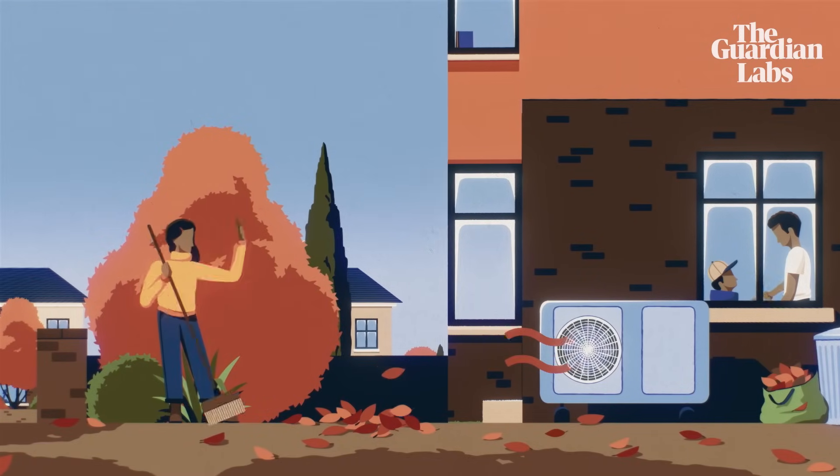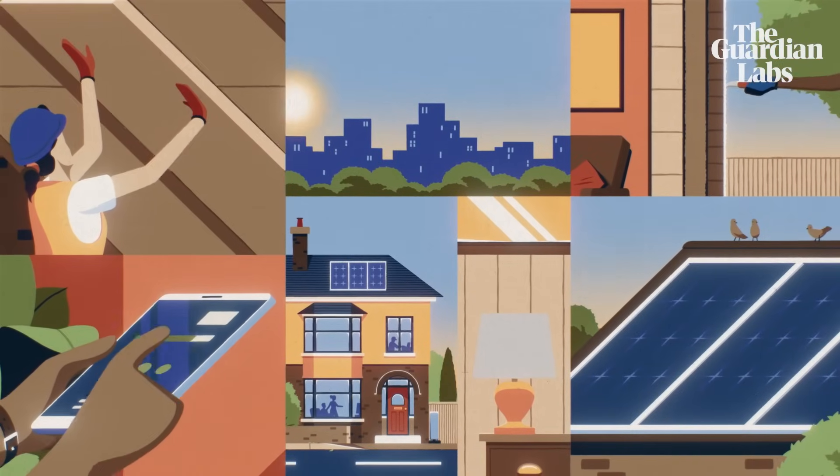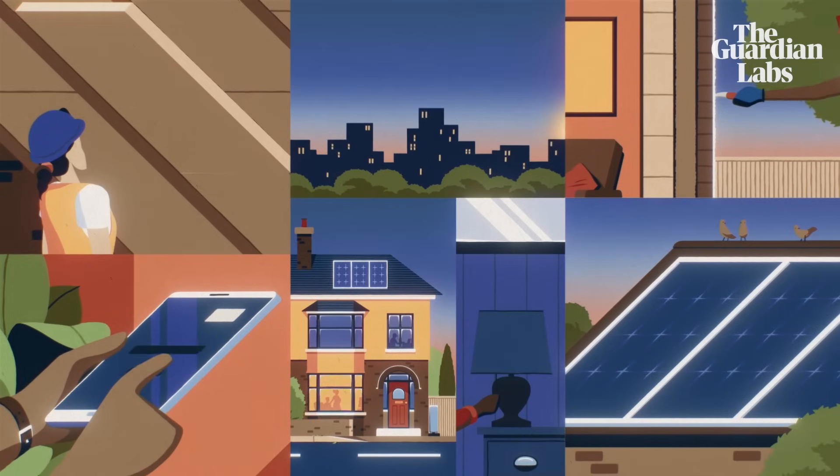You can further boost your home's green credentials by installing roof insulation, solar panels, or cavity wall insulation. These will make heating your home smarter and help your heat pump run effectively.